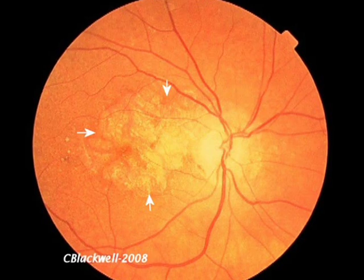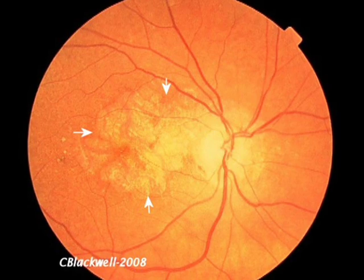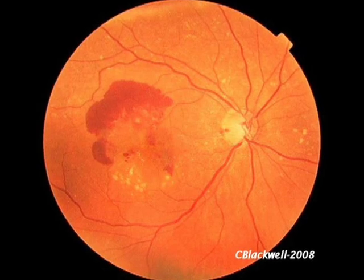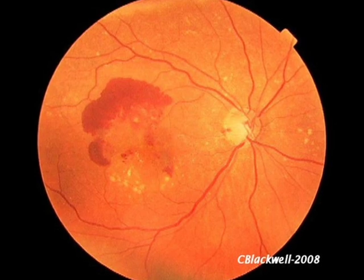Sometimes, as the dry degeneration progresses, it can suddenly switch on growth of new blood vessels under the retina. Because the new vessels are fragile and leaky, you end up with a picture like this. The large red spot is a hemorrhage under the retina. This causes a rapid loss of vision in that area.